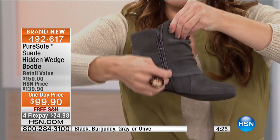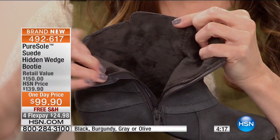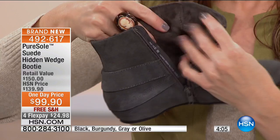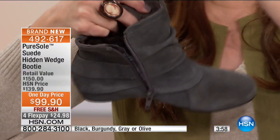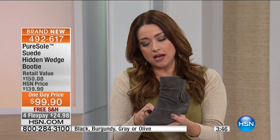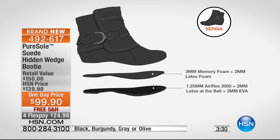That beautiful ruched detail really elevates the look of this boot and easily puts it at the price that it'll go up to at midnight, which is $140. It zips all the way down, and the inside is the most soft fabrication. If you're somebody that doesn't like to wear socks with your boots, when they're like this on the inside, this is so incredibly soft all the way down — the toe of the shoe has the same softness that you feel up here around your ankle.